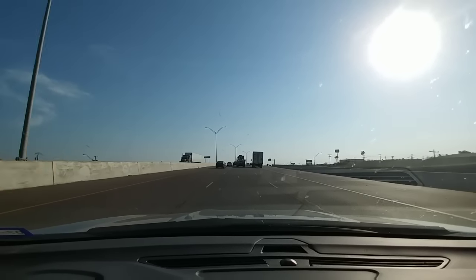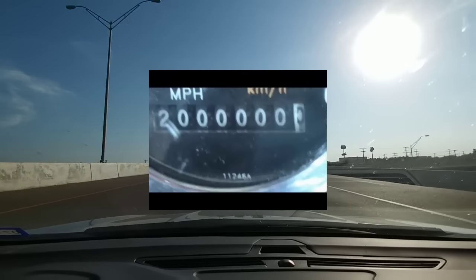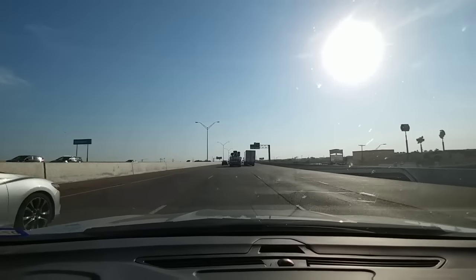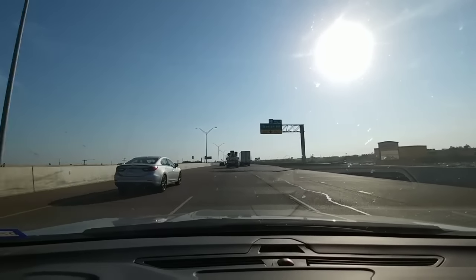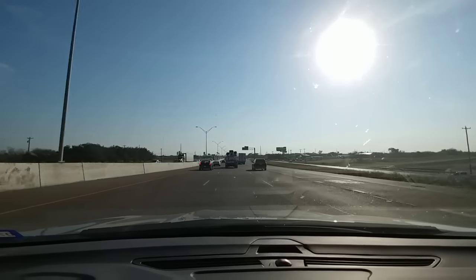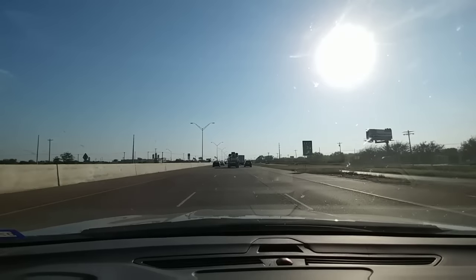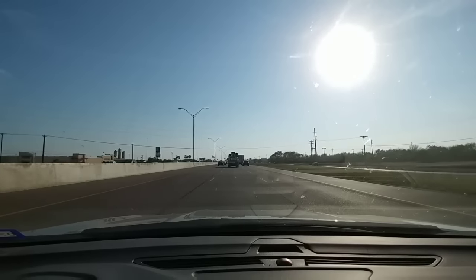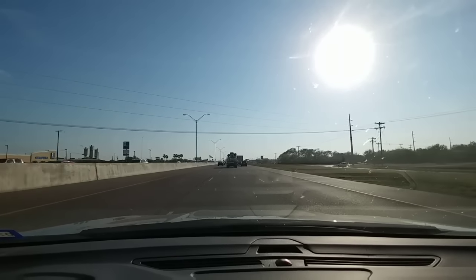Most of the time, they can last into the millions — two million, two and a half million miles. Typically, a fleet will retire a truck when it hits about a million to a million and a half miles, and that's when it will go on the for-sale block. One thing to keep in mind is that even though the engines can last millions of miles, the components attached to the engine, similar to a light-duty truck, will often be the part that fails first.